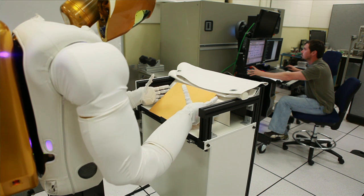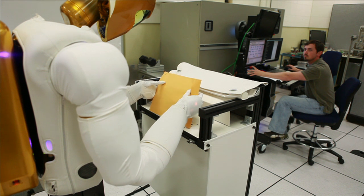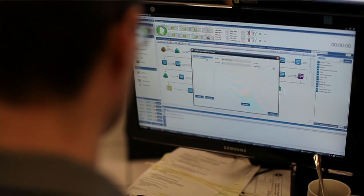We're interested in showcasing the technologies that comprise Robonaut, and chief among those is the dexterity that Robonaut possesses. What we'd like to demonstrate is Robonaut's ability to utilize the same connectors, the same tools, and do the same sorts of tasks that the astronauts can do on the space station in a way to aid them.